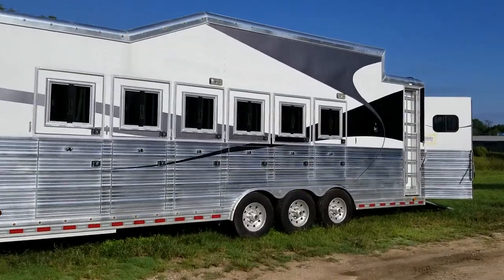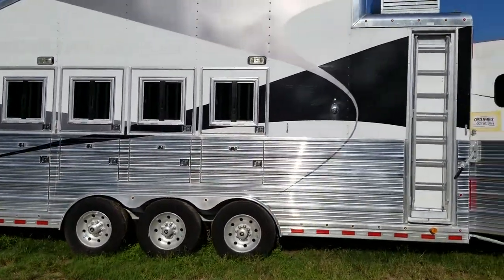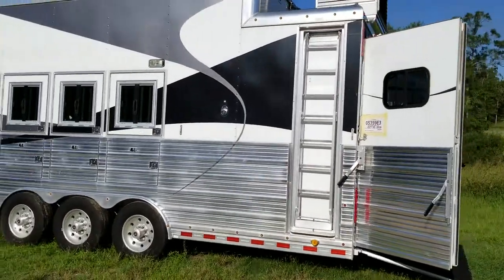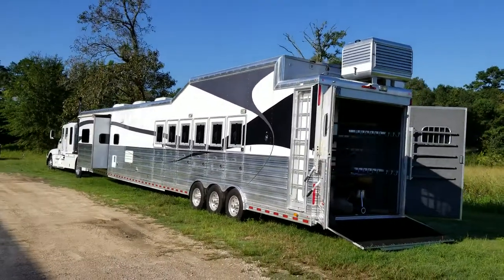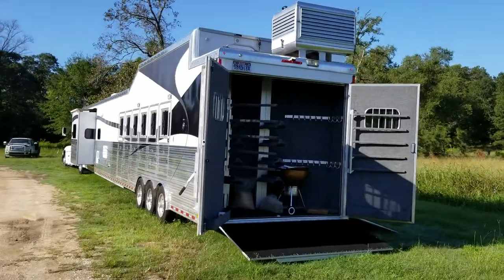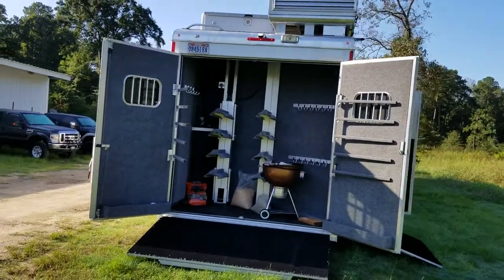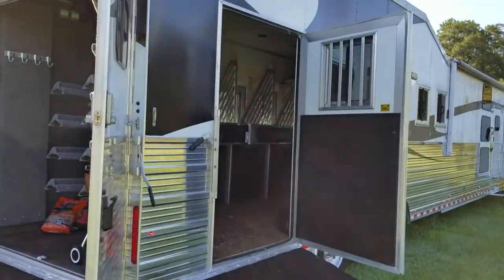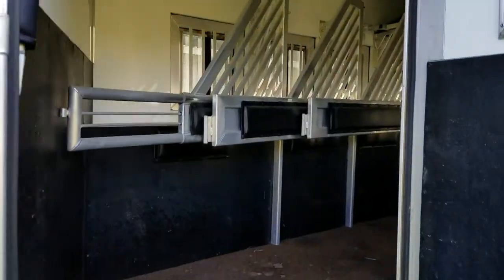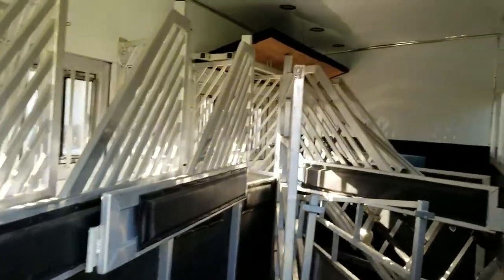Check this thing out — triple axle, plenty of storage compartments on the outside, roof generator, 3 air conditioners, a large tack room, barbecue pit, room for 12 saddles. Inside where you carry your horses, got the cork floor, comes with some fresh thoroughbred horse manure, because nothing says horse trailer like horse manure.